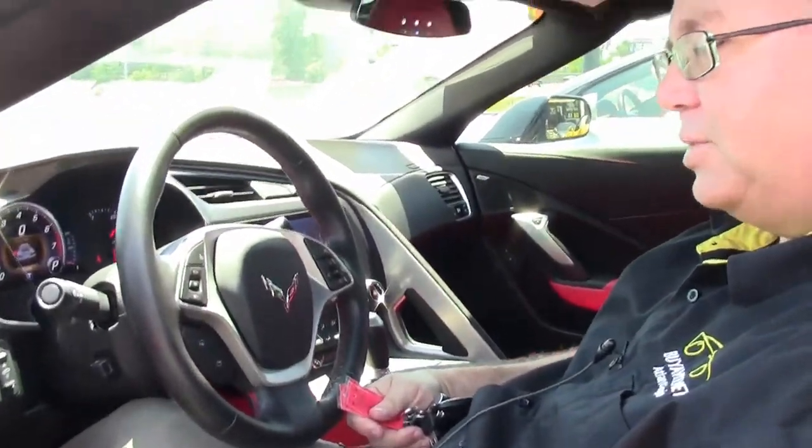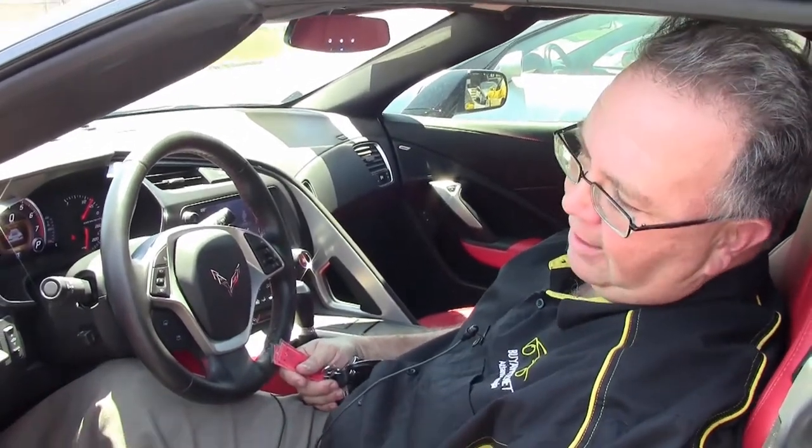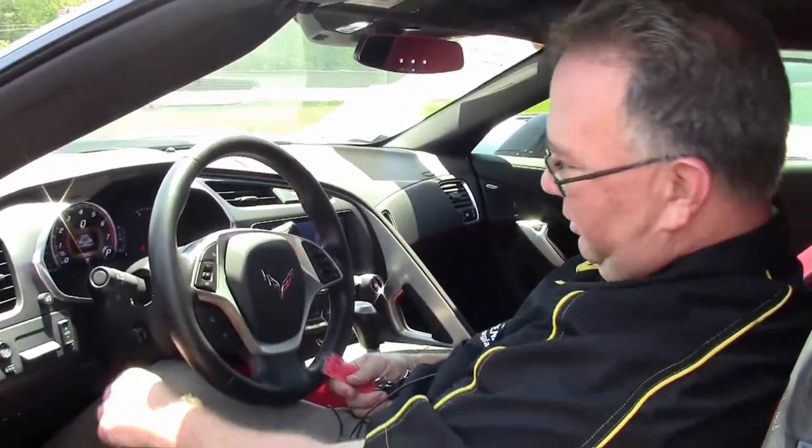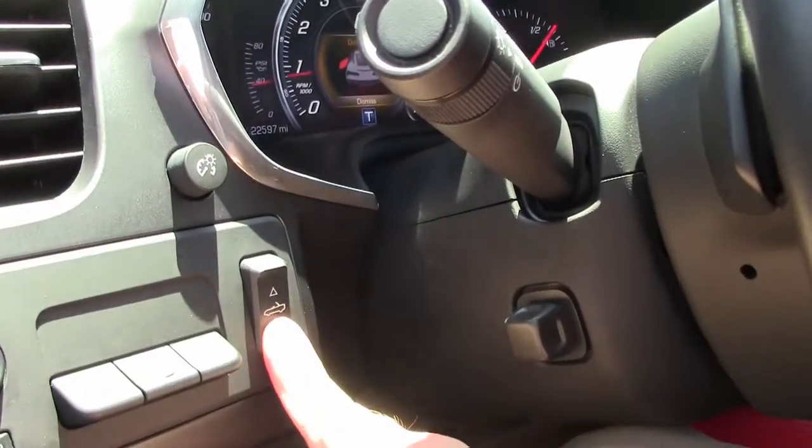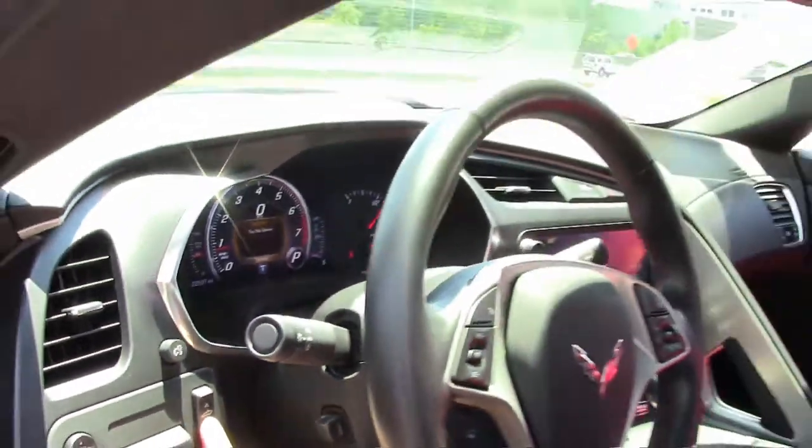We haven't gotten many convertibles in just yet at Biavette, but this is a beautiful one — black with a red interior, 22,000 miles, 2014, and completely loaded. Let me show you how easy it is. In all the brochures it says you can do this at 30 miles an hour, and I'll be honest, I don't have the guts. The button on the dash is right here — simply hold it and the windows go down.